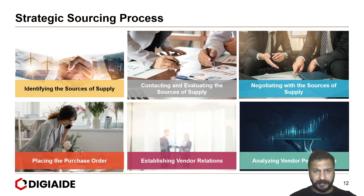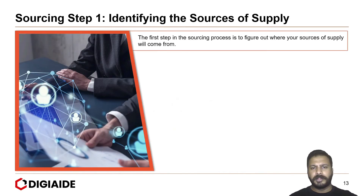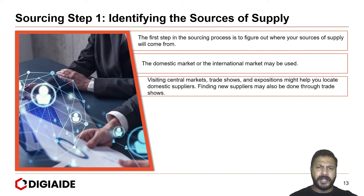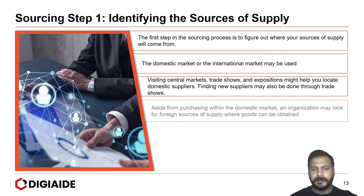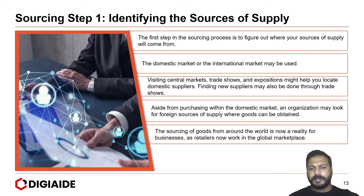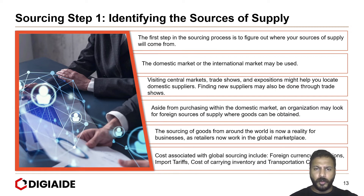Let's look briefly at each step. Step one is identifying the sources of supply — figuring out whether our source of supply will come from the domestic market or the international market. Visiting central markets, trade shows and expositions can help locate domestic suppliers. An organization may also look for foreign sources where goods can be obtained, as seen with IKEA and Walmart, both of which sourced from India and China. Costs associated with global sourcing include foreign currency fluctuation, import tariffs, cost of carrying inventory, and transportation cost.